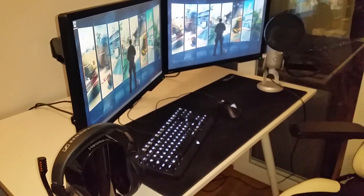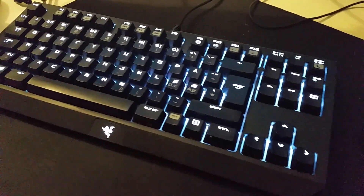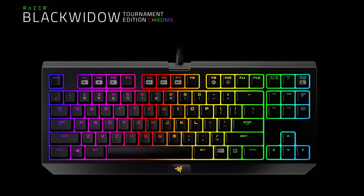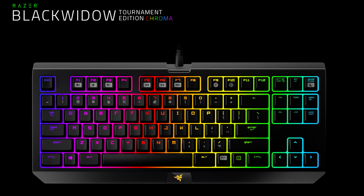I still use some of the stuff from last year but I've done some small changes. First off, my keyboard is a Razer BlackWidow Tournament Edition Chroma — longest name ever, but I absolutely love this keyboard. I've made a very simple review about it that you can find in the video description.